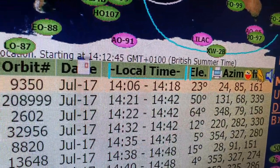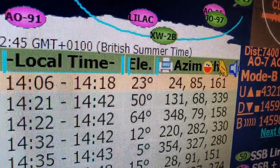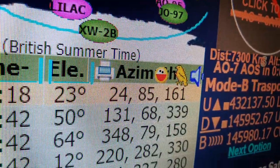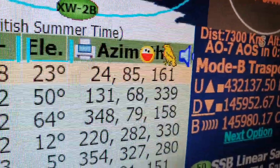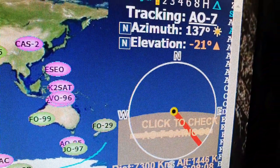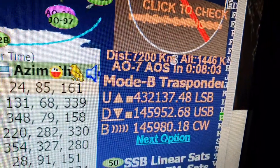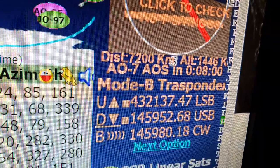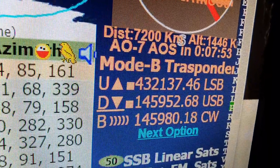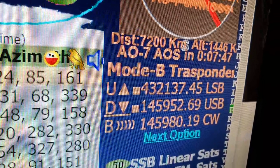The satellite will be in range between 14:21 and 14:42, with a 50 degree maximum elevation. It'll come in at 131 degrees, reaching 50 degrees above the horizon at 68 degrees azimuth, and I'll lose the bird at 339 degrees. The uplink is 432.137 MHz on lower sideband, the downlink is 145.952 MHz on upper sideband, and there's a beacon on 145.980 MHz on CW.